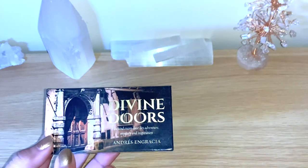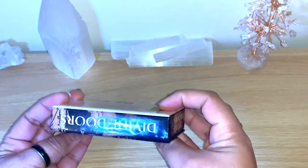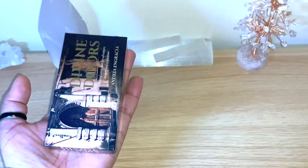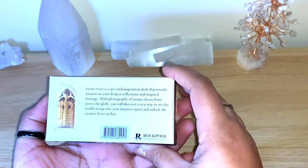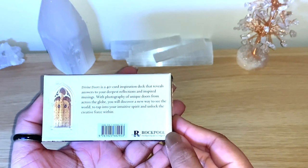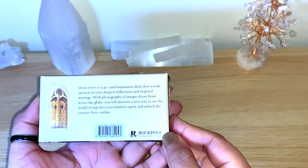I'll link her video below because it's really lovely. These decks are so small, and this is another one — not the same creator, but you'll see they have the exact same size. This is the Divine Doors, and you can see it's from Andres and Gracia. It's so tiny — you can see my hands! I really love the doors and the idea behind it. There are 40 cards. Divine Doors is a 40-card inspiration deck that reveals answers to your deepest reflections and inspired musings, with photography of unique doors from across the globe. You will discover a new way to see the world, tap into your intuitive spirit, and unlock the creative force within.